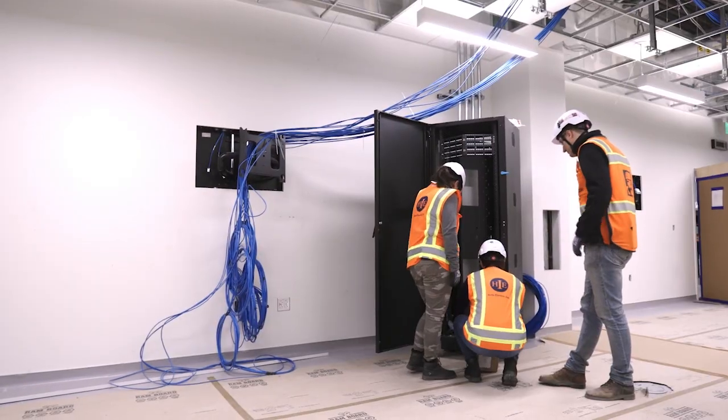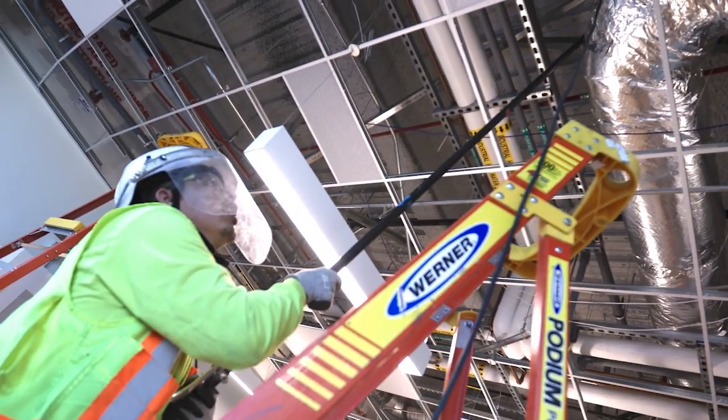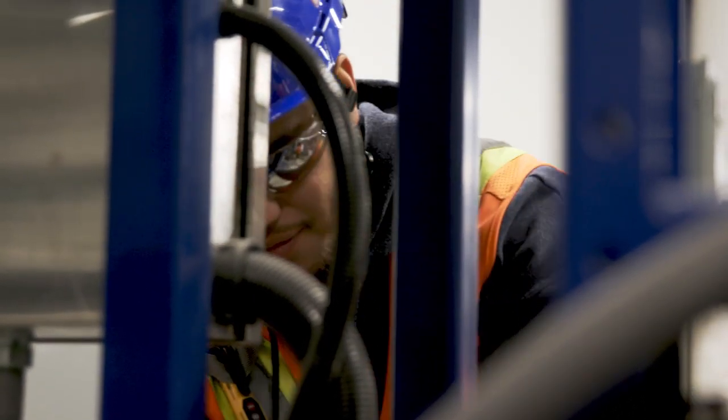My favorite part of my day is probably working side-by-side with our design-build trade partners, problem-solving and figuring out the best way to put in place complicated lab equipment and all of the mechanical and electrical components that go along with it.